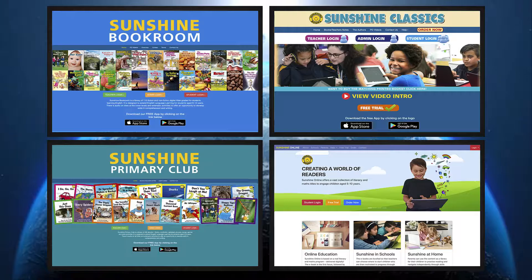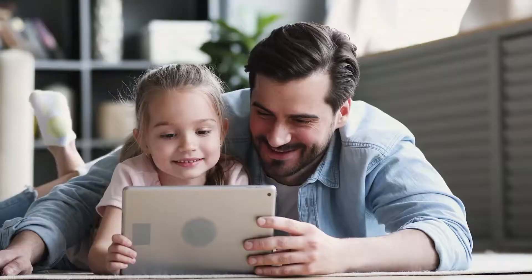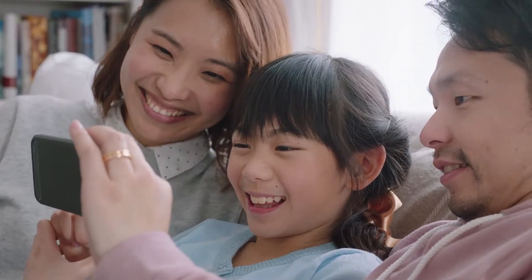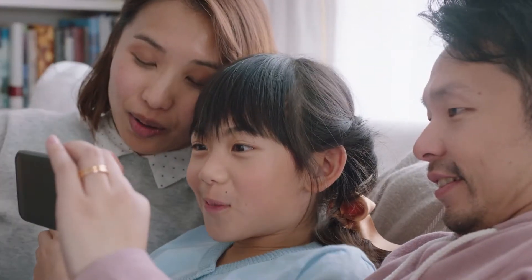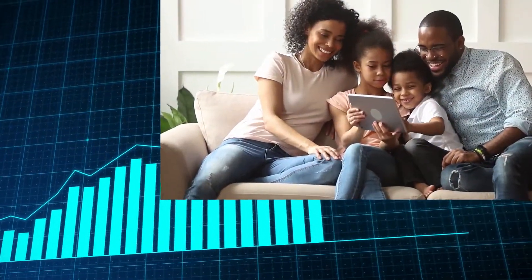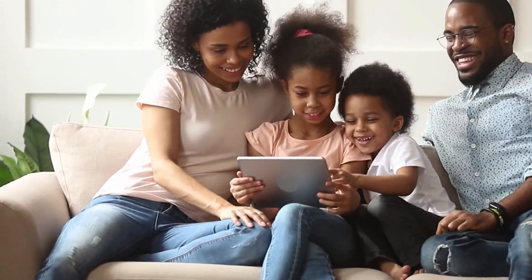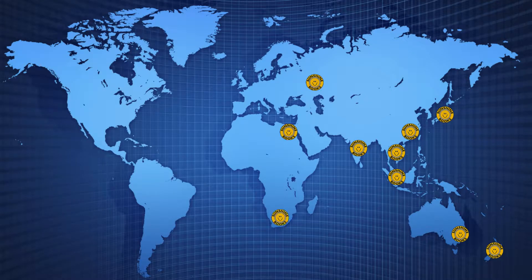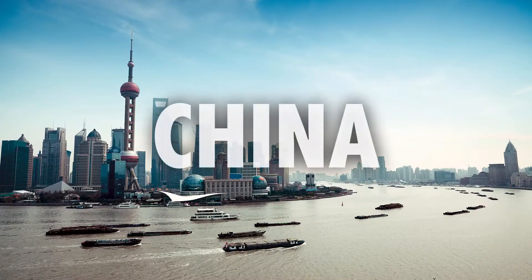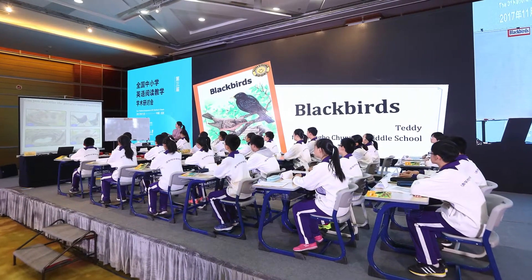Enriching interactive experiences of listening, reading, speaking, and writing English using engaging fiction and nonfiction texts. Research has proven that students using digital resources make significant gains in their literacy acquisition, and that's what we're all about.